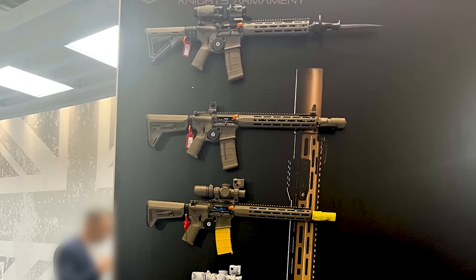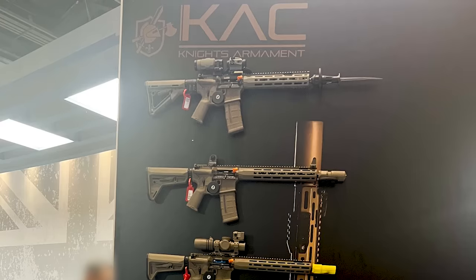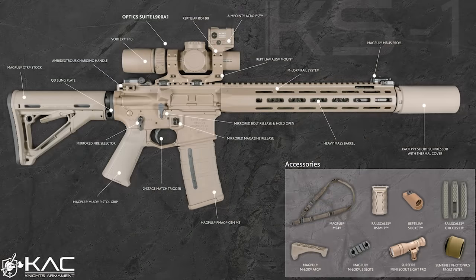When the selection of the L403A1 was initially announced, a breakdown of the alternative individual weapon system's accessories and ancillaries was released. This included a Vortex 1-10 LVPO, an Aimpoint Acro, and the QDC MCQ PRT — standing for Quick Detach Coupling Mini Close Quarters Pressure Reduction Technology — the suppressor, along with a sling, a vertical front grip, and a SureFire weapon light. But noticeably, the package didn't include a bayonet.